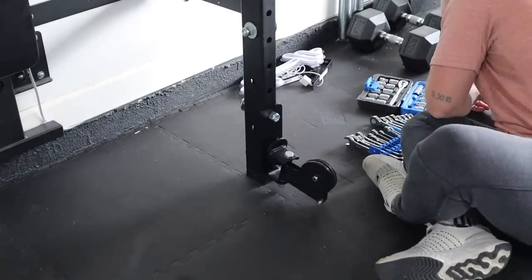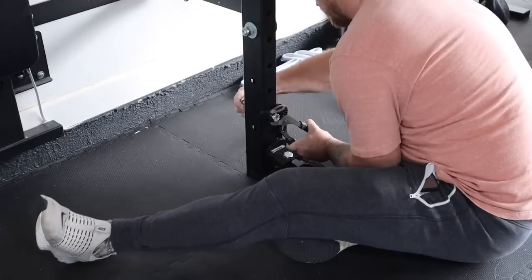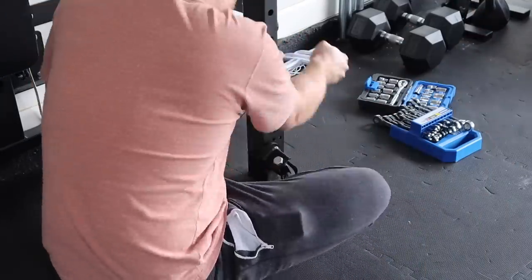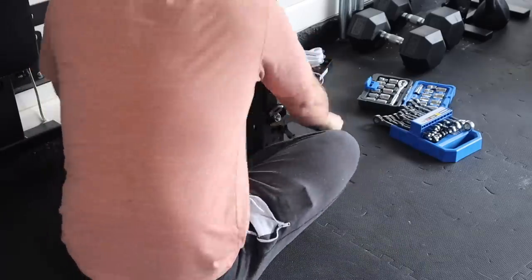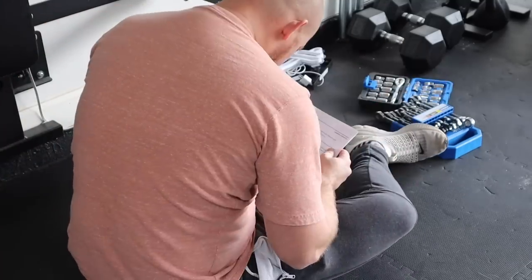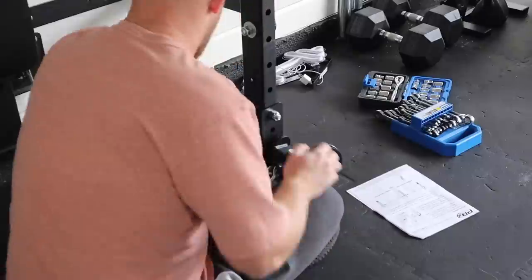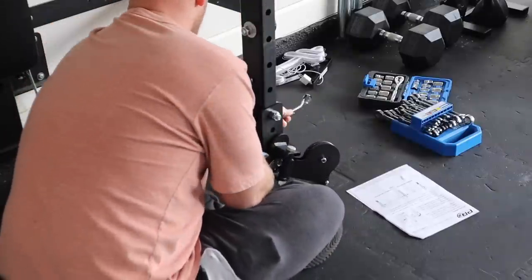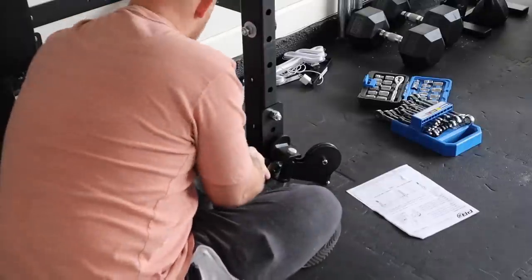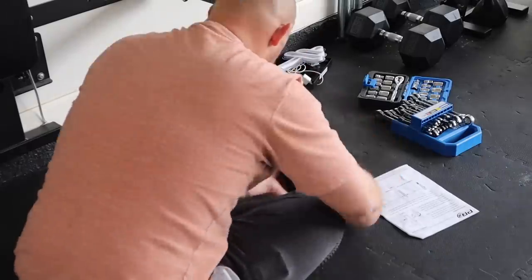We still don't know for sure how long the recovery will be because it varies from person to person. But after he has it done, he will be out of commission for a while. Back to PRX — he is now installing the pulley system, which is really nice because we can just add it to our existing gym. There's so much more stuff I want to get — different weighted plates, a different colored bar. They just have so many accessories you can add to your gym.